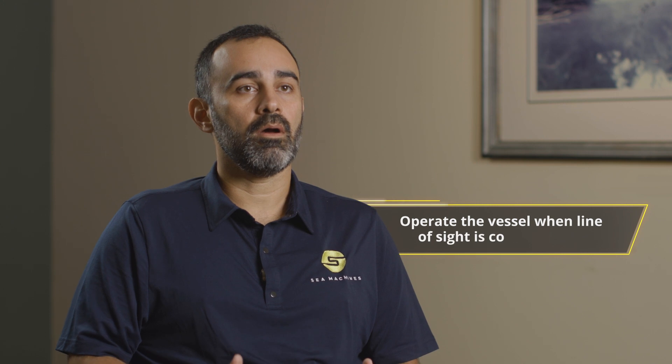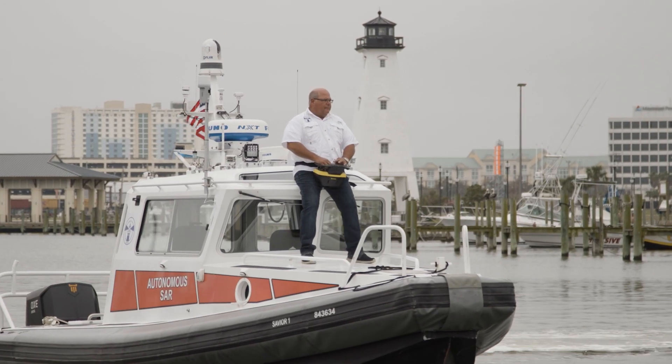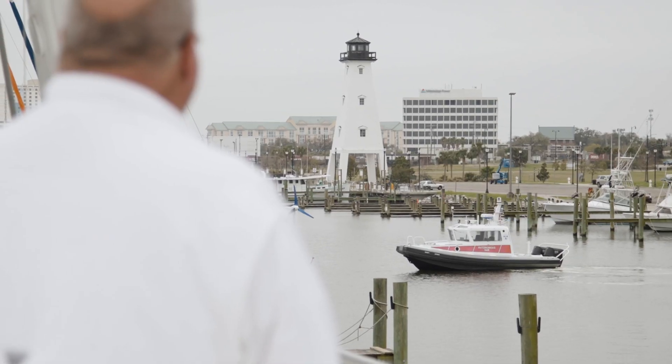The SM200 has a remote helm technology, developed to give the operator the capability to operate the vessel when the line of sight is compromised. I can take and use it just like a game. It's a new technology most people are not used to — it really turns their heads.